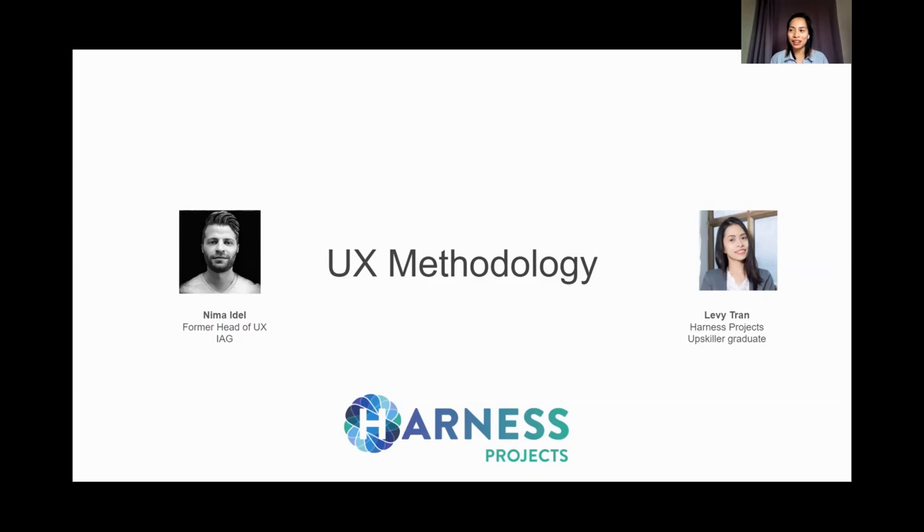Levy: Sure. I can explain it in two ways — I'll attempt the first way, which is how I explained it to my parents when I told them I wanted to do a course with Harness Projects. The way I explained it to them: with UX, we try to design products and services so that they are easy and intuitive to understand and use, and solve problems for the users the best we can. I made an analogy to a banana — a banana has a peel that is yellow when it's ripe and good to eat, so it signals to the user very intuitively when it's good to eat. The peel also protects the banana from the environment and protects the user's hands from being dirty.